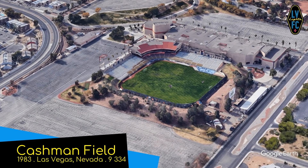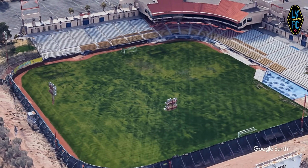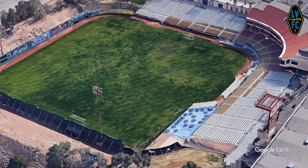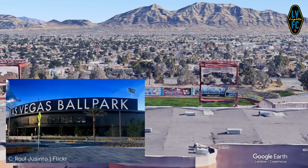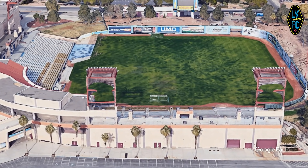Cashman Field, home to the Las Vegas Lights. Despite what it may seem, Cashman Field is now a soccer-specific stadium after it was renovated in 2019, because the baseball team now has their own brand new stadium. Despite being a slightly unusual shape for soccer, I think it actually looks really good.